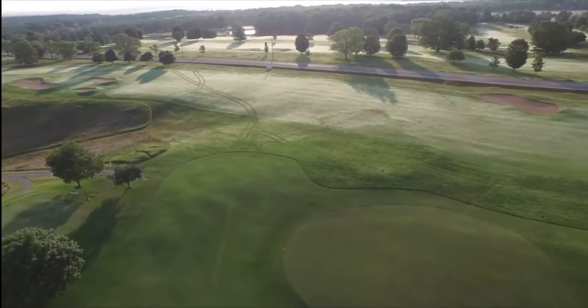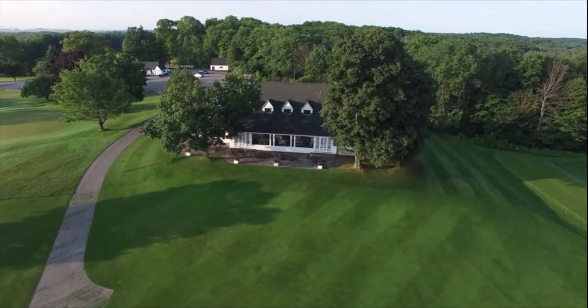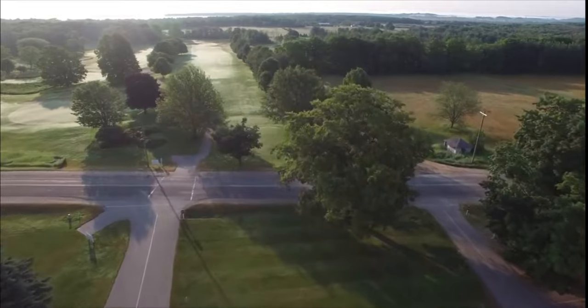The historic club has revived Watson's strategies on the popular course. Belvedere lets you play the same course as Bobby Jones, Walter Hagen, Gene Sarazen, and Tom Watson.